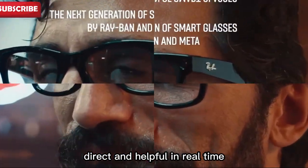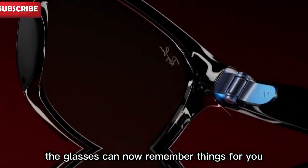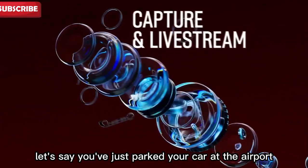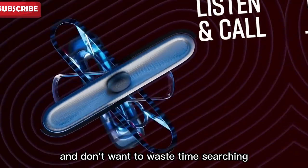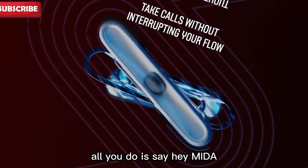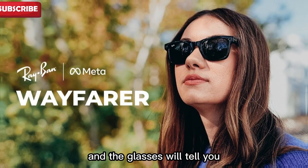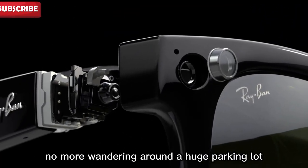That's the future — simple, direct, and helpful in real time. But here's a feature I really love: the glasses can now remember things for you. This turns your smart glasses into a memory assistant. Let's say you've just parked your car at the airport. You're in a hurry and don't want to waste time searching for your parking spot later. All you do is say, 'Hey Meta, remember this parking spot.' When you return, you can ask, 'Where did I park?' and the glasses will tell you. No more forgetting, no more wandering around a huge parking lot.